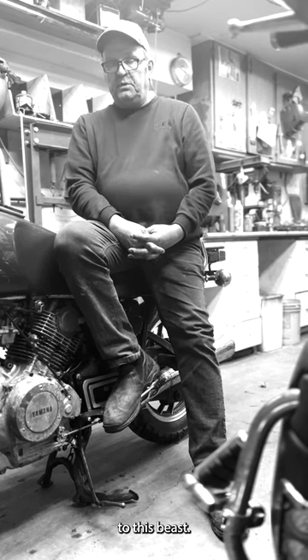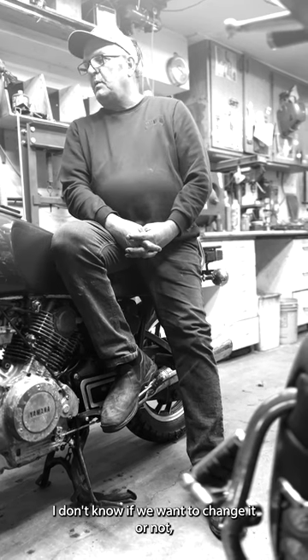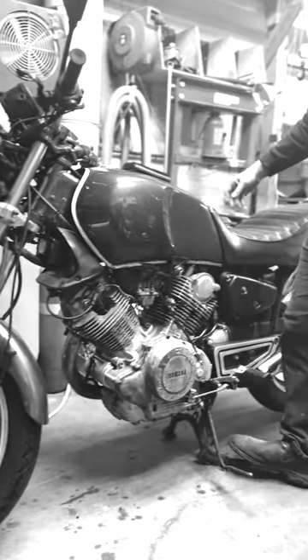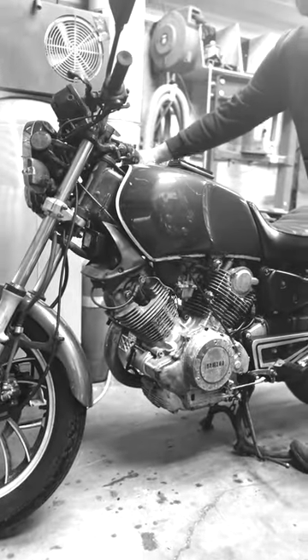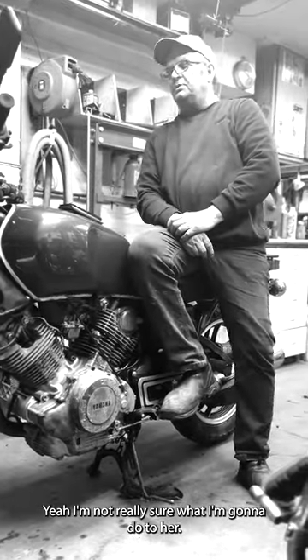That solenoid upgrade is something we might do to this bike, but unfortunately if we do that we're changing it. I'm not sure if we want to change it or not — I'm really not sure what direction I'm going to take with it.